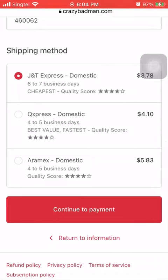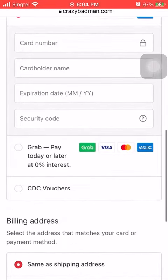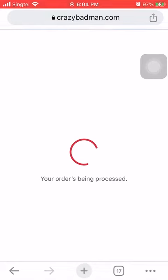On the payment page, scroll down all the way to the CDC vouchers section, click it, and then click complete order. This is the page where you'll see your order is completed.